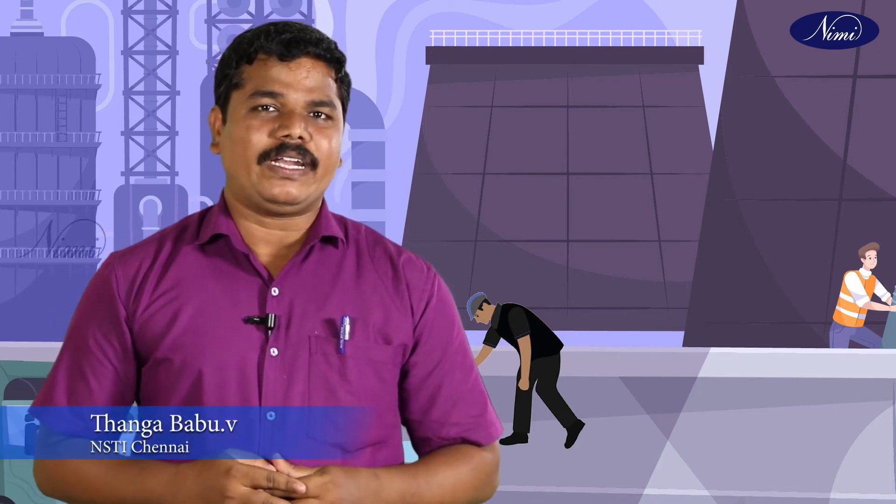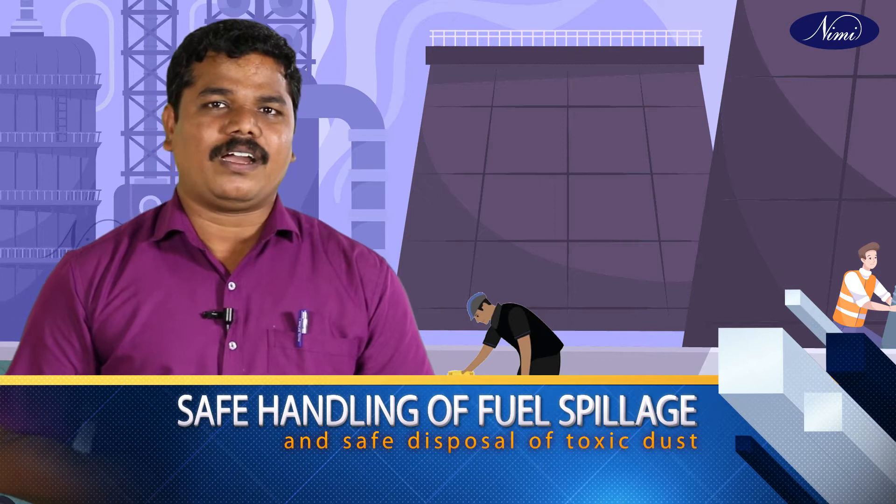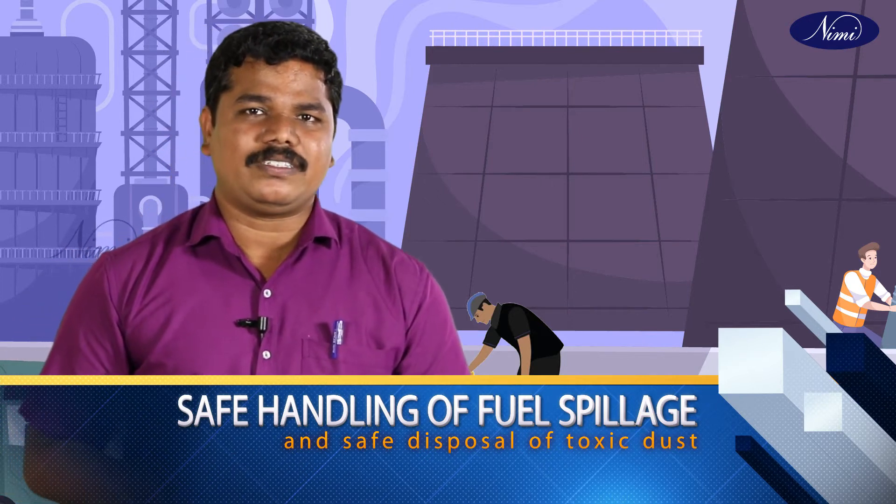Greetings, welcome you all on behalf of Nimi Chennai. I am Thanga Babu from Government IT. Today we are going to discuss on safe handling of fuel spillage and safe disposal of toxic dust.